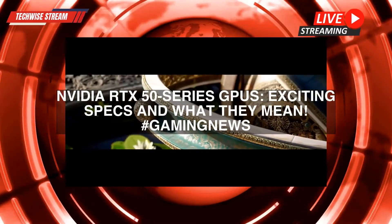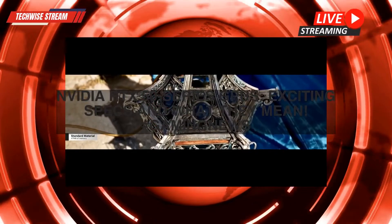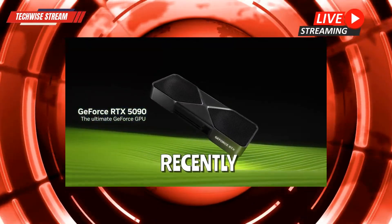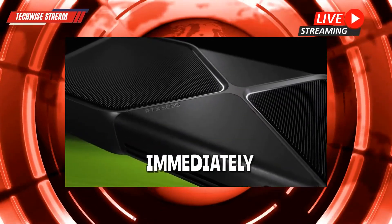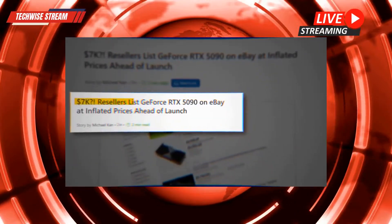Hey everyone, today we're diving into the recent launch of Nvidia's RTX 50 series GPUs. It's been a wild ride with availability issues and some pretty steep pricing, but there's a lot to unpack here. Let's get into the details and what this all means for us, especially if you're a gamer.